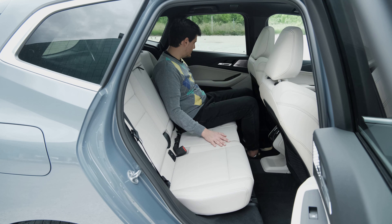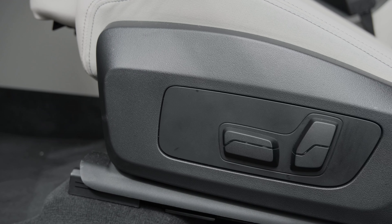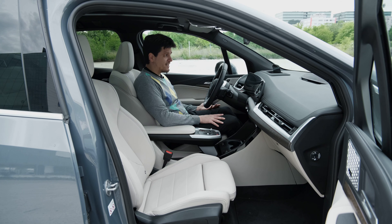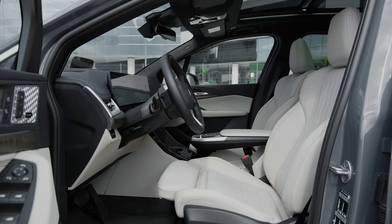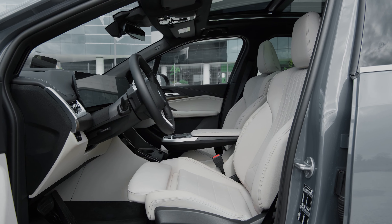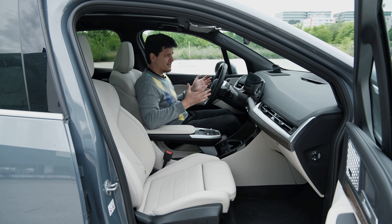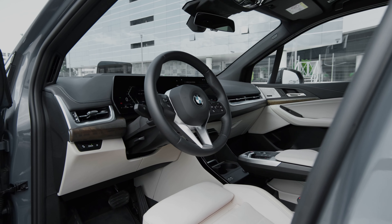Upon entering the 2-Series Active Tourer, you notice immediately that you sit quite high. I cranked my electric driver's seat all the way down and the driving position is still higher than in some of BMW's current SUVs. The flip side is you get really nice thigh support, feeling like you're sitting on a very comfy chair — fitting for a lounge on wheels rather than a sporty tall hot hatch, although it does drive quite well.